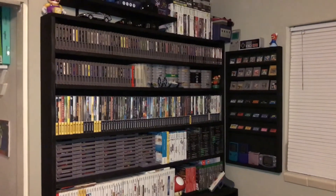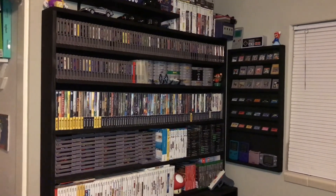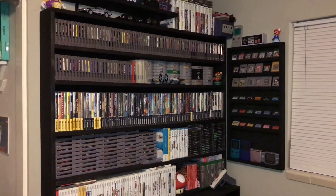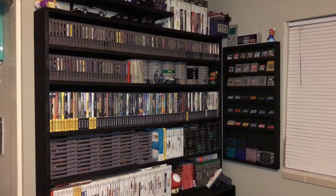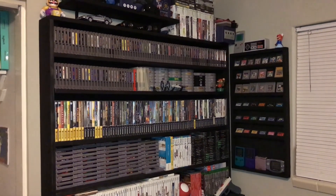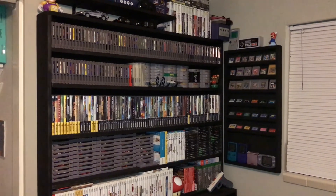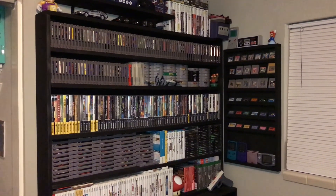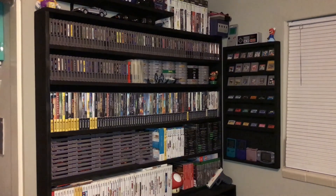So that was just a quick updated game room tour for January 2018. I'll try to keep these coming as well as get more videos up on the channel. Thanks for watching, and if you have any comments or want to talk about your own game room, just put it in the comments below.